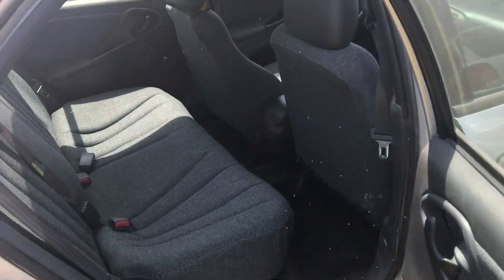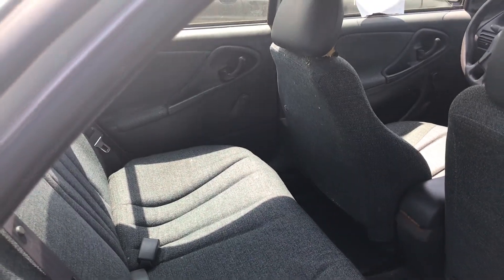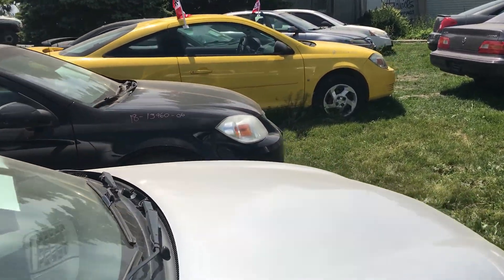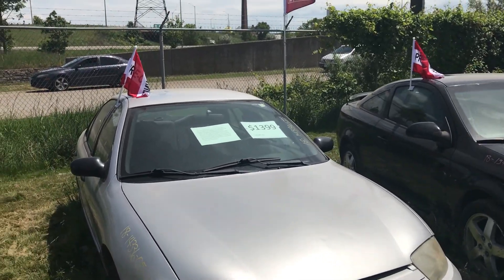The back seat is a bit pulled up but it could be put back down, and the back seat itself is in really good shape. With only 137,000 kilometers on it, I would expect this car to be in decent shape.